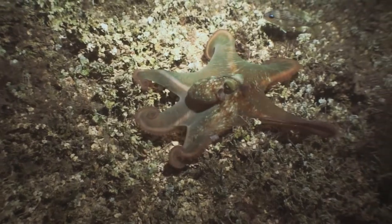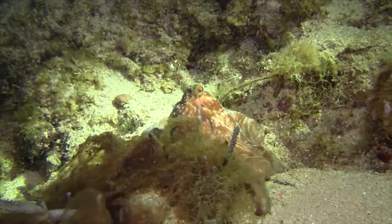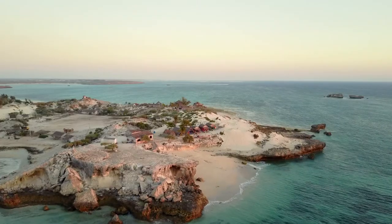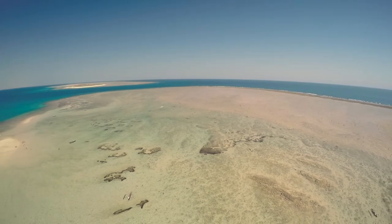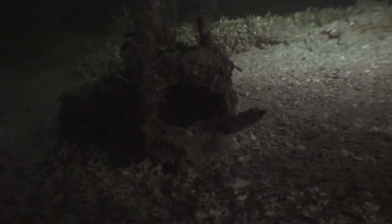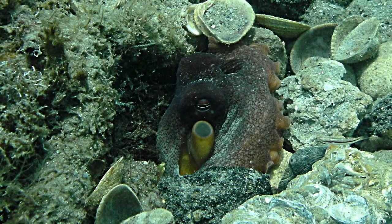The octopus is one of the most recognizable animals on the planet. There are around 300 different species found in nearly every ocean habitat. In tropical regions, octopus make their home on coral reefs and on shallow flats. These environments suit the octopus, which often use the features on reefs and flats as a form of natural defense. When an octopus lives in these natural structures, they can be called dens.